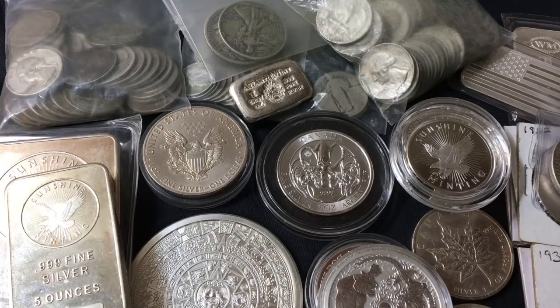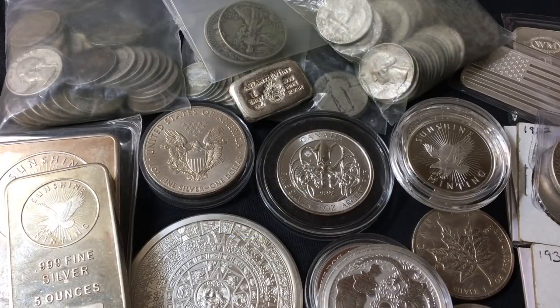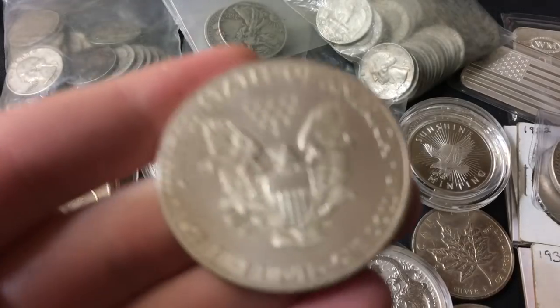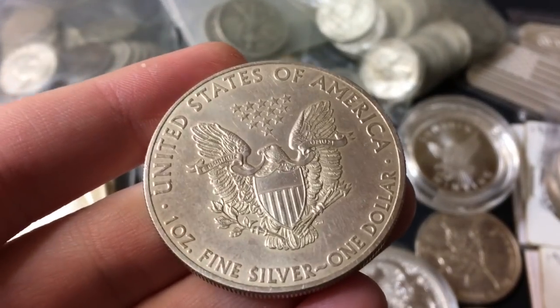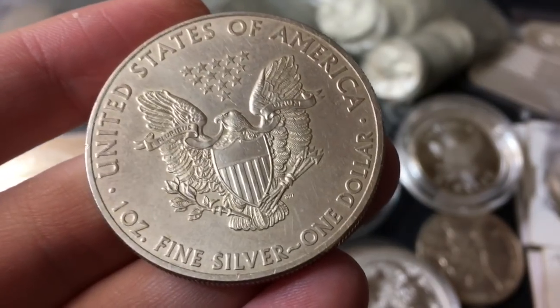Today I wanted to talk about silver security and keeping it as protected as you possibly can. Number one: go for silver that you and everyone else can trust — silver that is desired, respected, trusted, sought after, recognizable, popular. Such as, I talk about it all the time: the Silver Eagle, the Silver Maple, the Britannia, the Philharmonic, or the Libertad. These are popular, recognizable coins that everyone in the precious metal world knows and is familiar with.